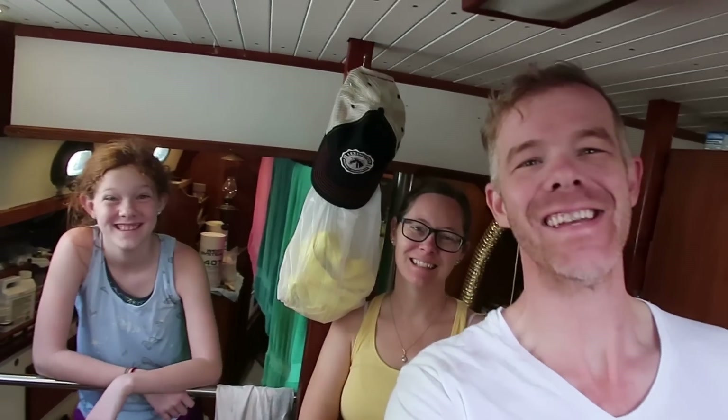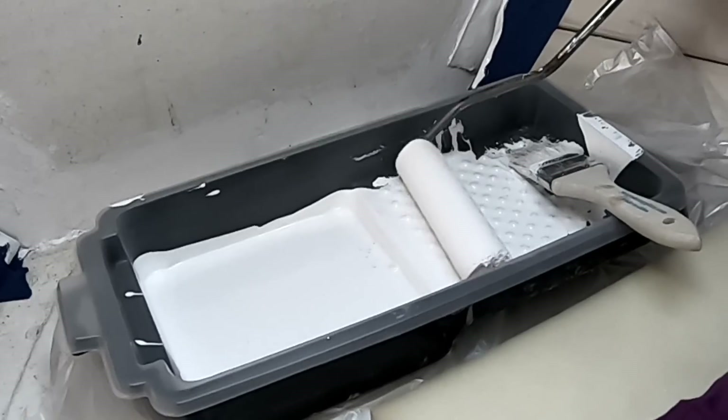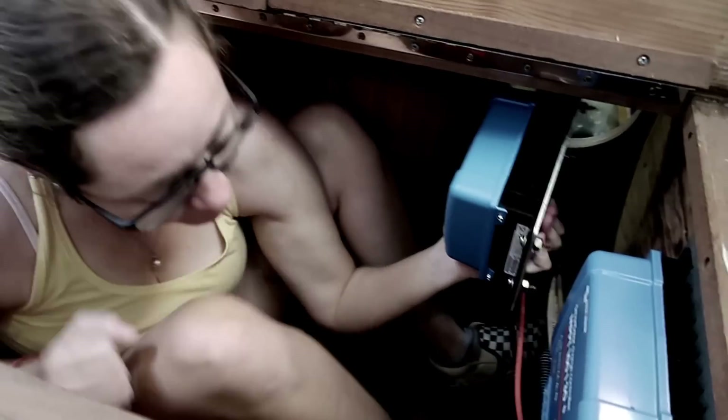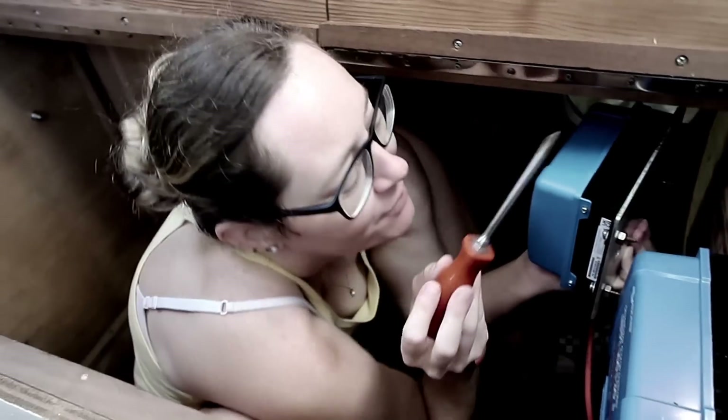Hello ladies. It is a new day of boat work. Today we have a couple main things we're trying to get done. One is we're going to do some painting up there in Molly's cabin, and we're also going to be installing what's called an Orion DC-DC charger. Those are the main things on the to-do list for today. So let's do those things.